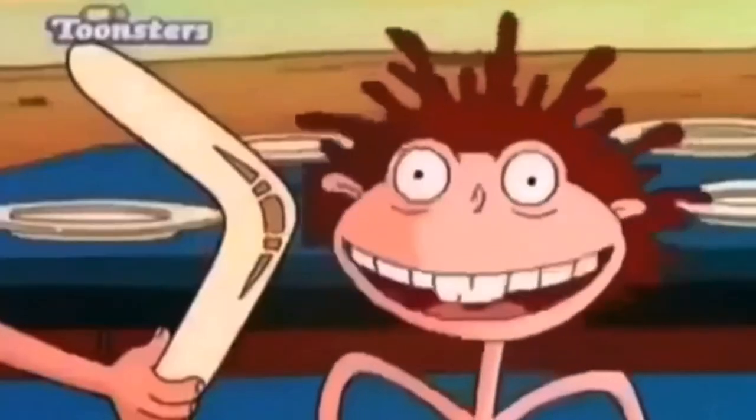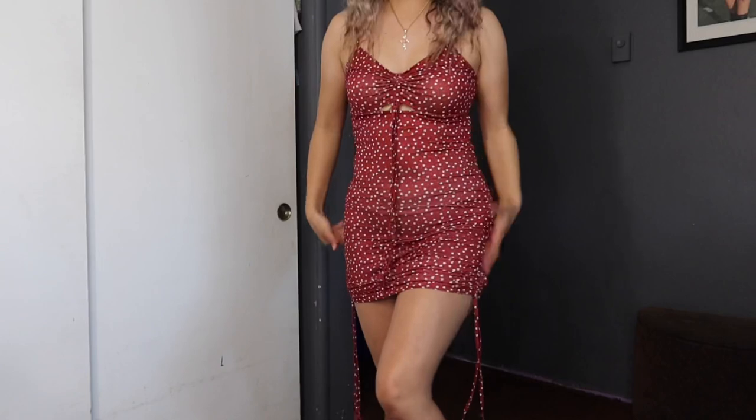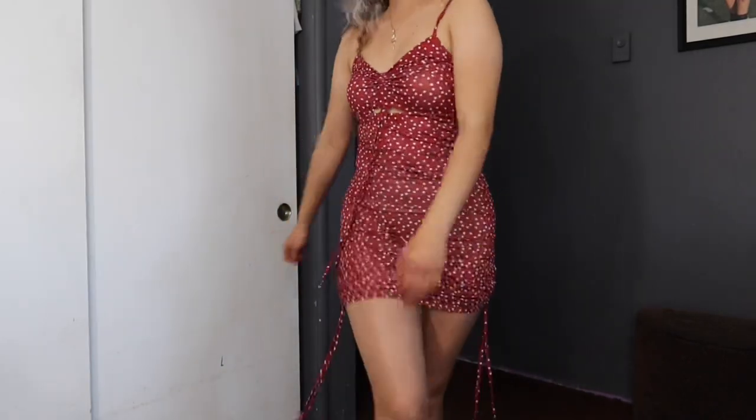The next one is called the Shein All Over Heart Print Drawstring Ruched Detail Bodycon Dress. It's similar style but red with hearts. I like that the material feels good and you can adjust it however you want — shorter or longer. Oh my gosh, this looks so cute! I think I like this one better. That was it for today's video — I'll be linking everything down below. If you have any trouble finding something, comment and I'll reply. Hope you enjoyed this Shein haul! Like, comment, subscribe, and stay tuned for more videos. Be safe, you're appreciated!